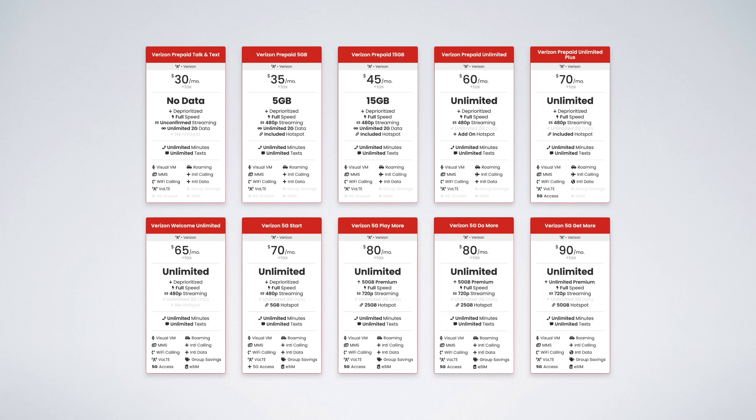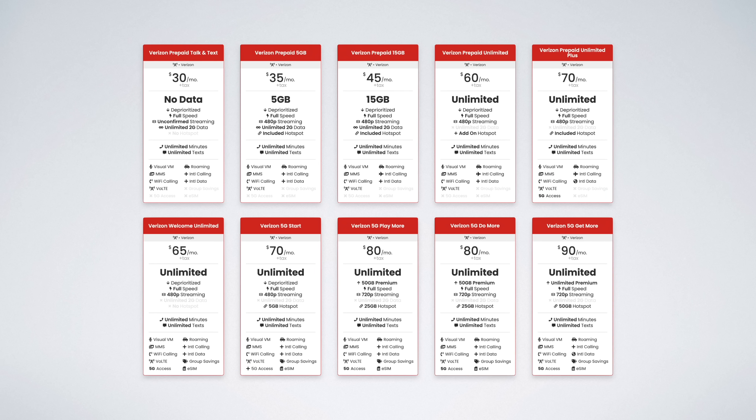Verizon offers a total of 10 different cell phone plans to choose from. In this video, I'm explaining which ones are best and which ones to avoid. Make sure to watch to the end of the video so you don't accidentally sign up for the wrong plan.